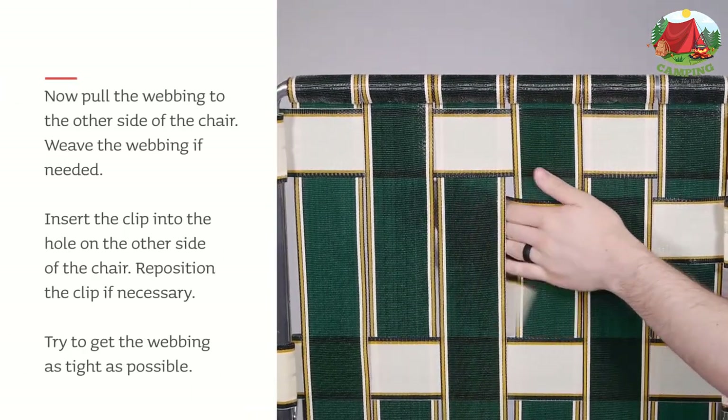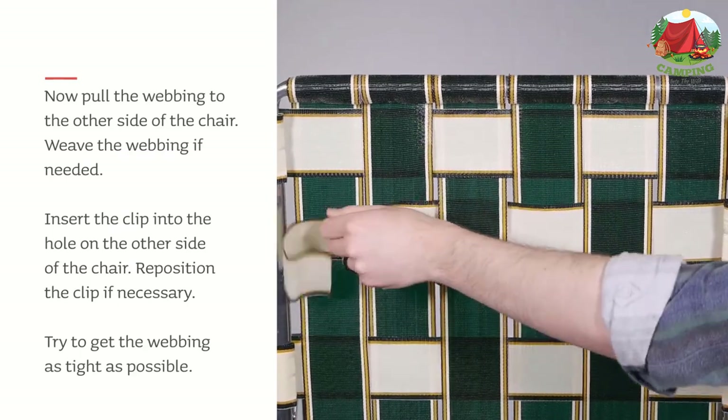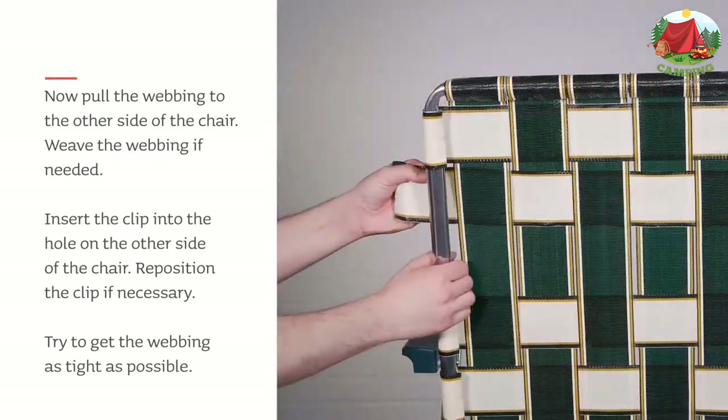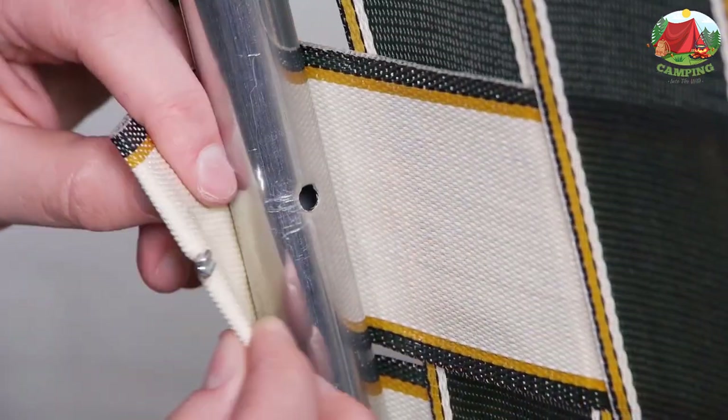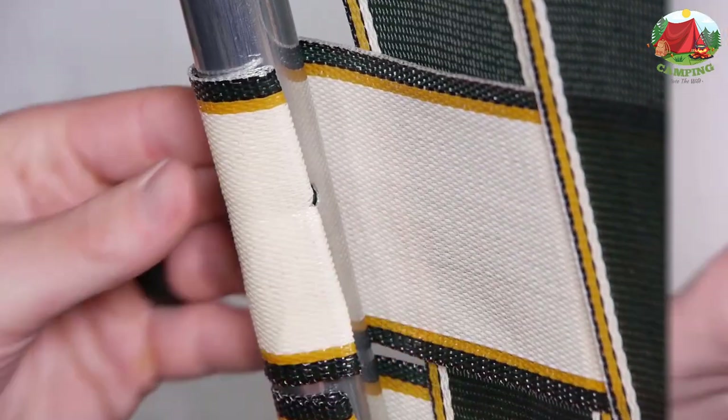That said, it is by no means the perfect lawn chair, and there are definitely a few things we think Lawn Chair USA can improve on. Read our full review for a more detailed look at this iconic lawn chair.